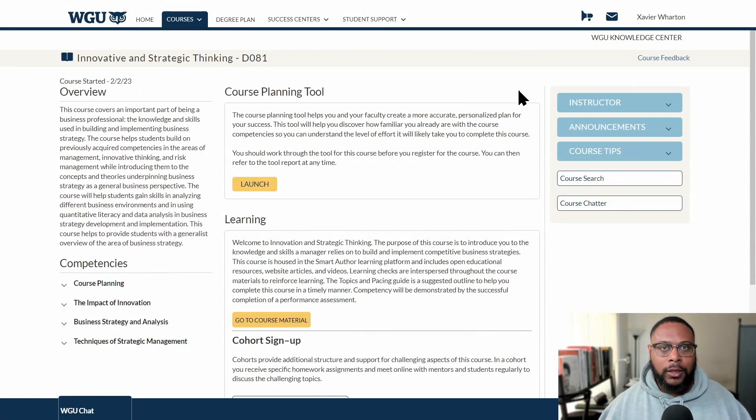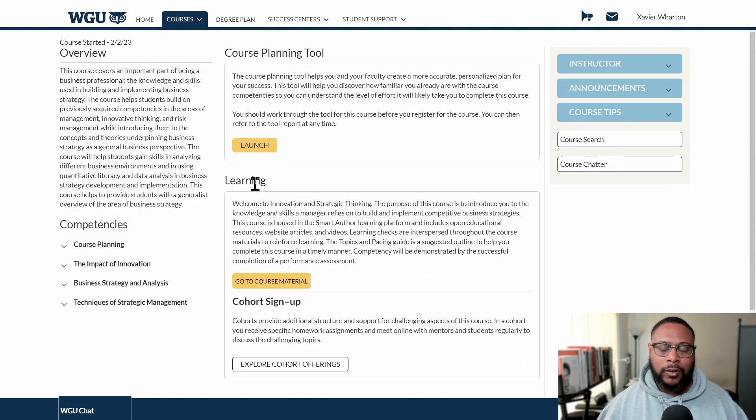Here we are on the course home page. This section sums up innovative and strategic thinking pretty well. It basically says this course covers an important part of being a business professional — the knowledge and skills used in building and implementing business strategy. Being strategic is really important because it helps place you in the best position possible, and ultimately the organization wants to have a competitive advantage over other organizations selling the same goods or providing the same services.